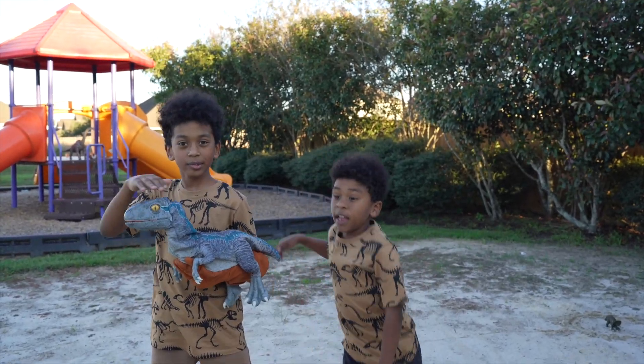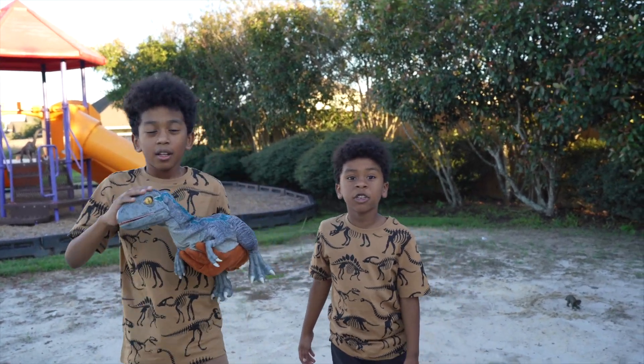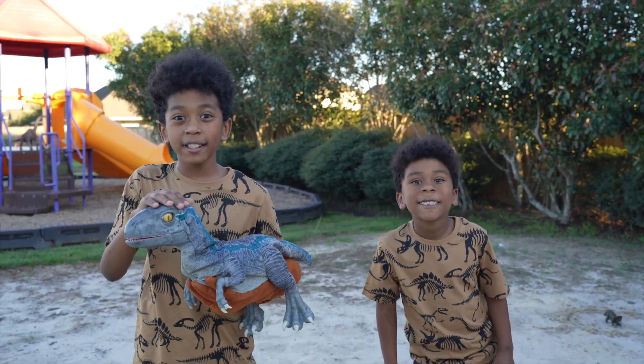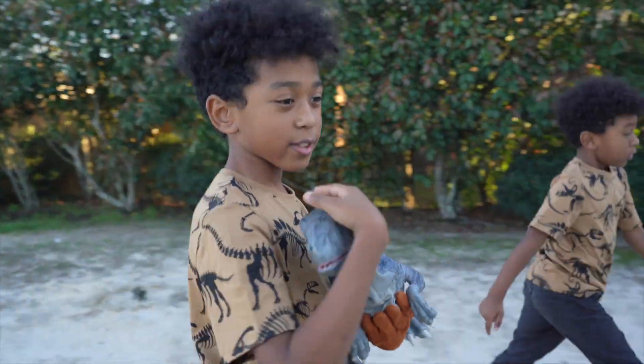Hey guys! We got Baby Blue. He's going to come with us on an adventure. Baby Blue is going to help us find the other dinosaurs buried in the sand. Are you ready guys? Come on, let's go to our first dinosaur.